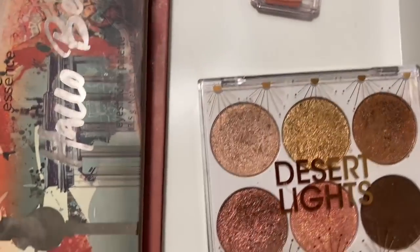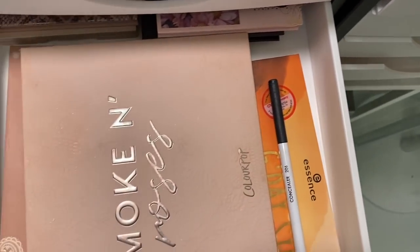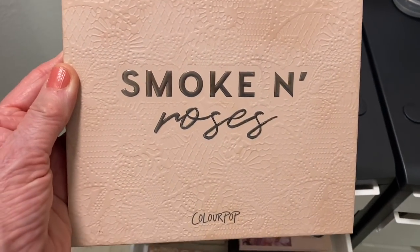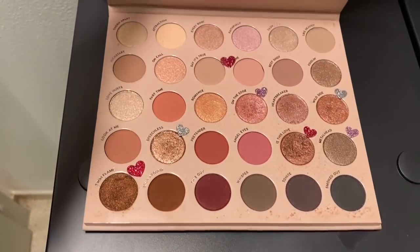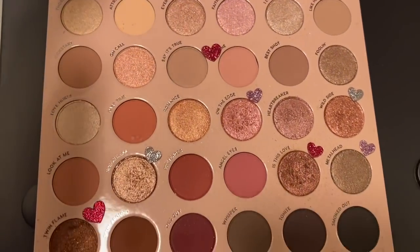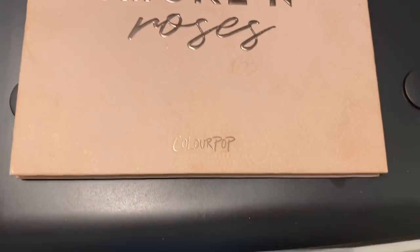Let's go down to the next drawer. This is honestly one of my very favorite larger palettes - it's Smoke and Roses, a ColourPop eyeshadow palette. It's got every color under the sun - the little ones with the hearts are my favorites. This one is the Enduring Love palette by Sydney Grace - one of my favorites, a beautiful palette.